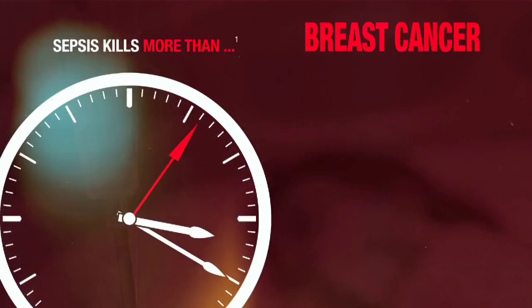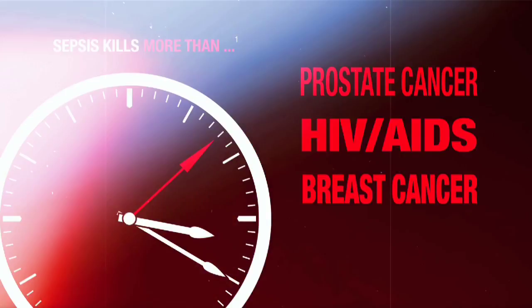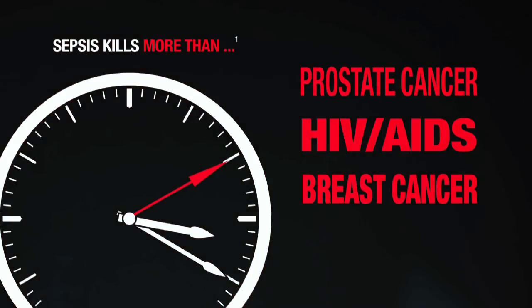Sepsis kills more people than prostate cancer, HIV and breast cancer combined. It has been estimated that there are more than 15,000 cases of severe sepsis or septic shock per year in Australia.